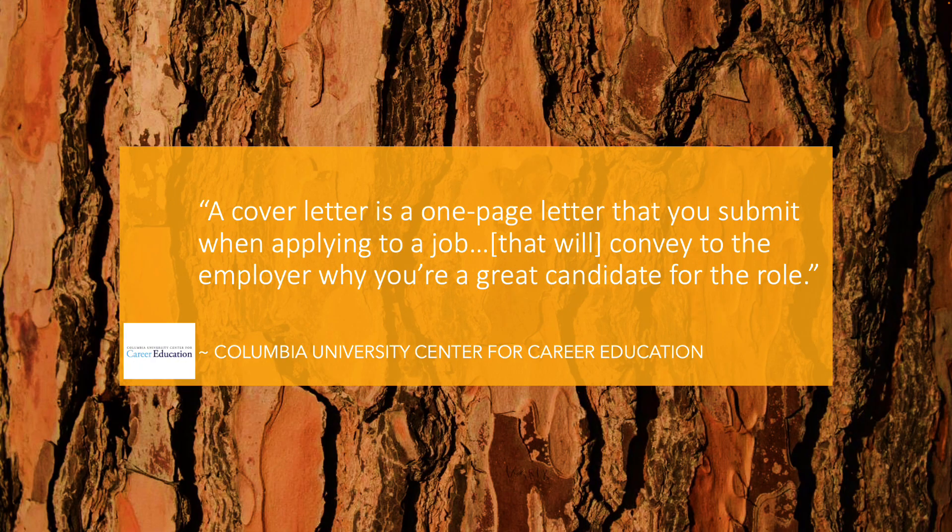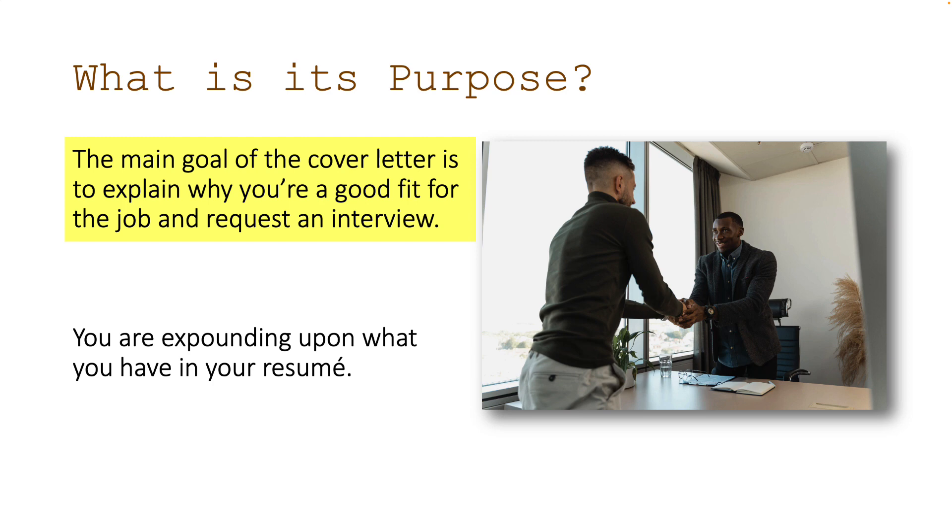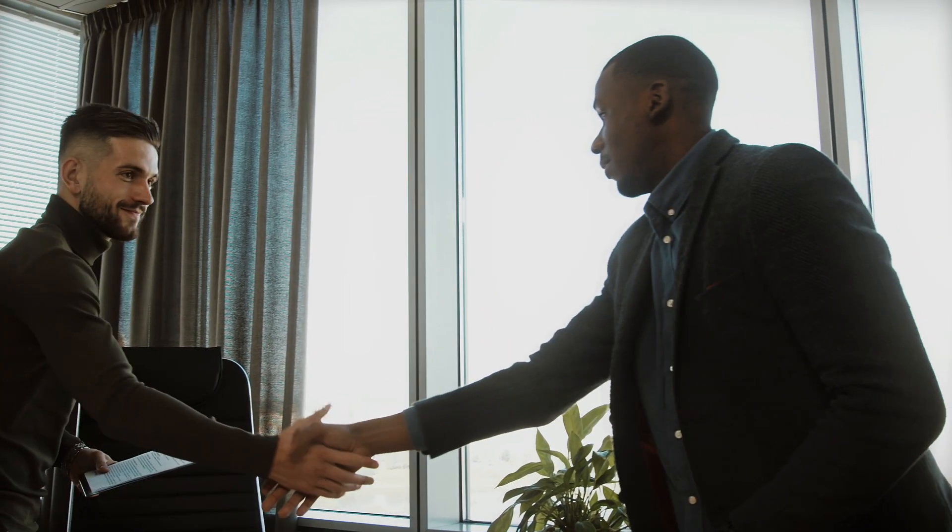A few things to notice here. One, a cover letter is a one-page letter — I'm going to emphasize this later. Second, you submit a cover letter when you're applying to a job. Most jobs will ask you for basically two things: a resume and a cover letter, and they work together to convey to the employer why you're a good fit. A thing you should think about is that cover letters are, despite what you might think, argumentative essays — exactly like the essays you write for history classes. The argument is specifically: hey employer, I would be good to hire. So a cover letter is a one-page argumentative essay on the topic of why you're awesome. The main goal is to explain why you are a good fit for the job and request an interview. In fact, the cover letter is the place where you specifically request an interview. The resume and cover letter move you on to the next stage, where in an interview you have to wow them with your charismatic personality and wonderful communication skills. In a cover letter, you are expounding upon what you have in your resume — bringing it to life.